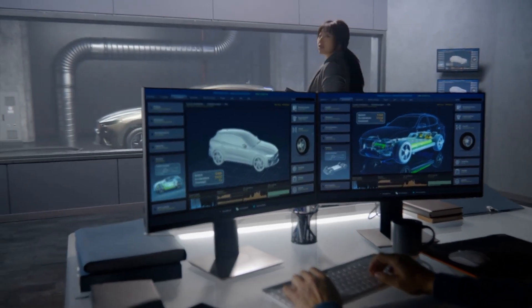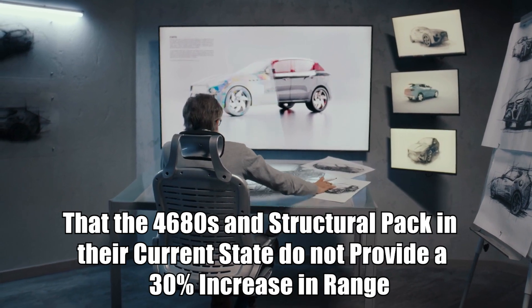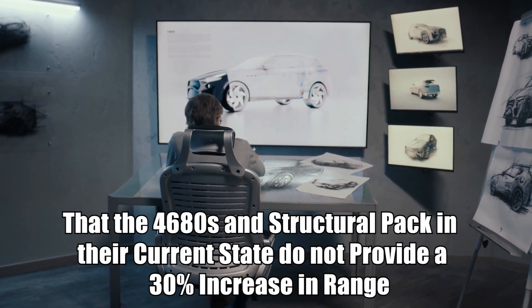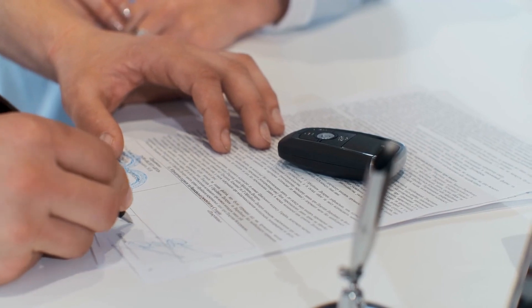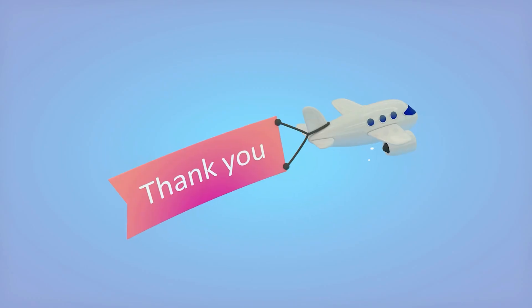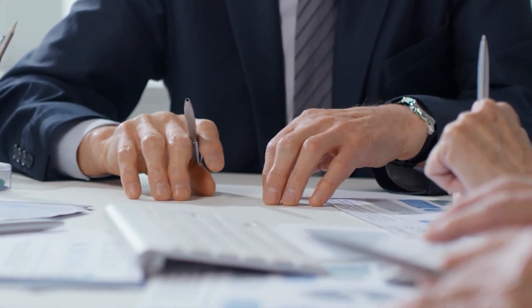Sandy Monroe essentially ripped the vehicle apart and extracted its guts, followed by a series of laboratory tests to determine that the 4680s and structural pack in their current state do not provide a 30% increase in range. They deliver less range while charging roughly the same price as the previous car with a longer range.